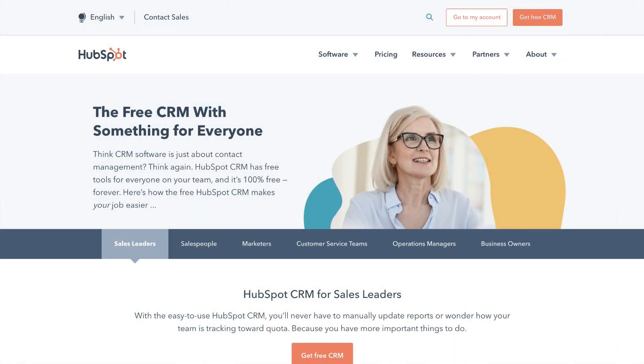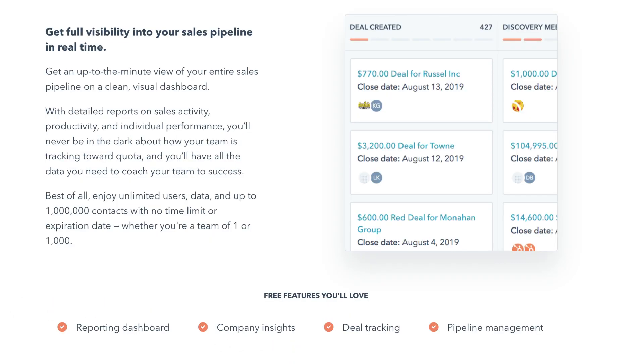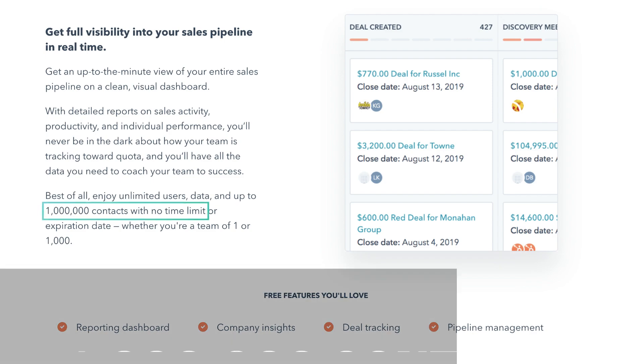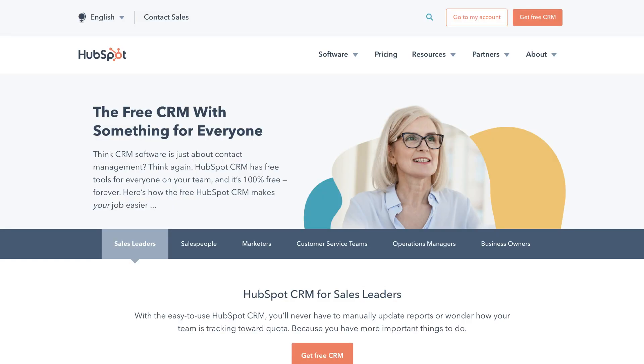The first free CRM that we believe is ideal for small businesses is called HubSpot CRM. The main reason HubSpot's free CRM is high up on our list is because it offers unlimited users, which is great for large teams, and allows up to 1 million contacts, which is more than enough for any small business — all within the free plan.